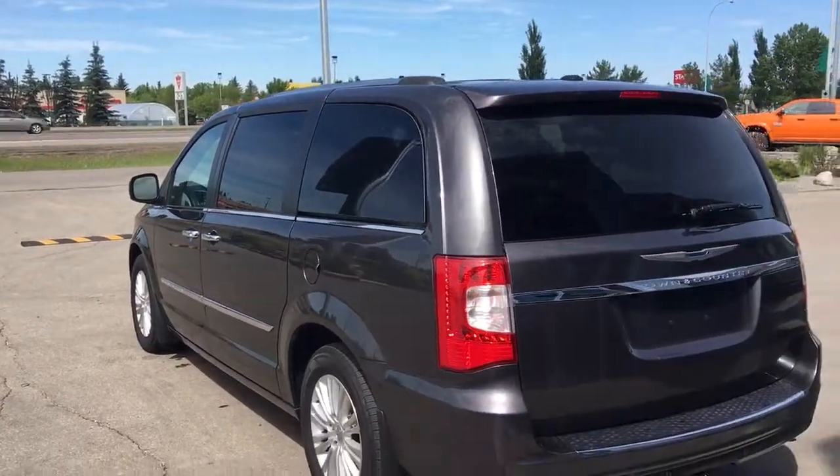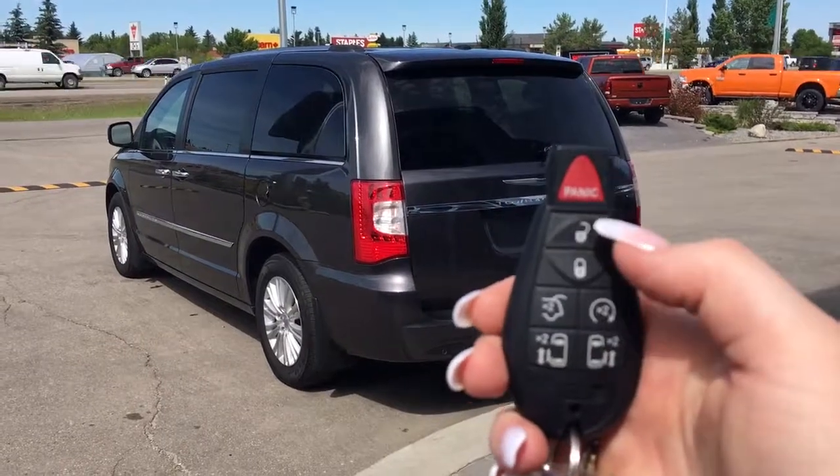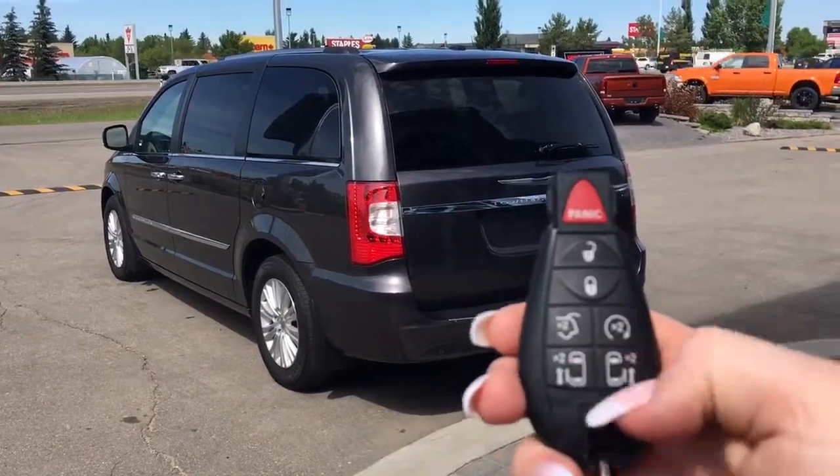Let me go grab the keys and show you the inside. On the key fob here we've got your panic, unlock, lock, open up that boot, remote start, and your power rear sliding doors.